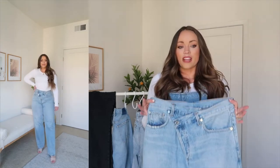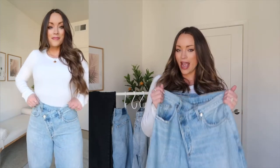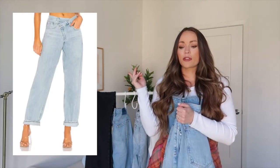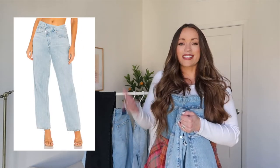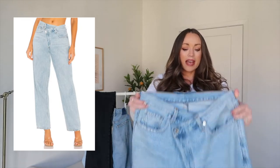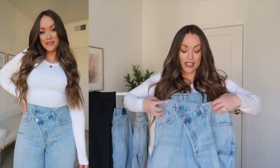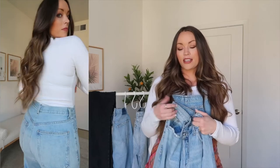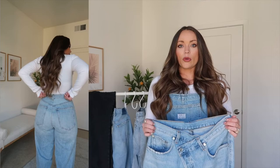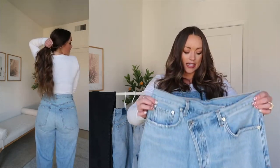I kept seeing them online and on creators I follow, thinking I want these so badly. They look a little different on me than on the models because they hang off the hips on slimmer frames, but since my hips are wider than my waist it's not the same — but I do really like them. I love this medium vintage 90s wash. Abercrombie does have an asymmetrical one that's very similar, so if you don't want to go the designer route with A.Goldie, try theirs at about half the price.